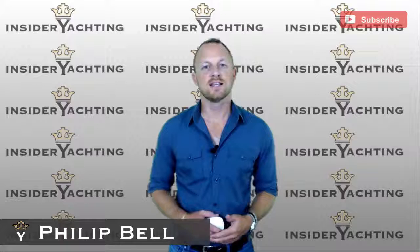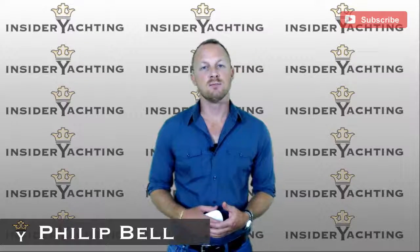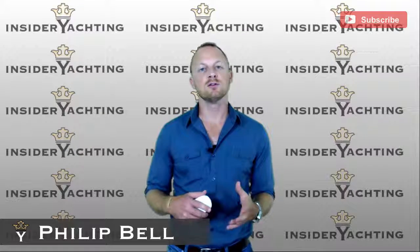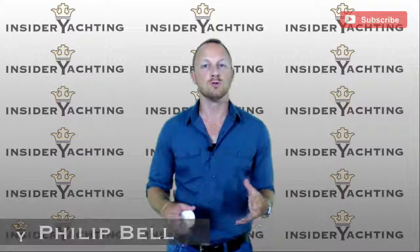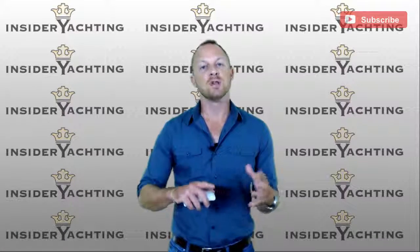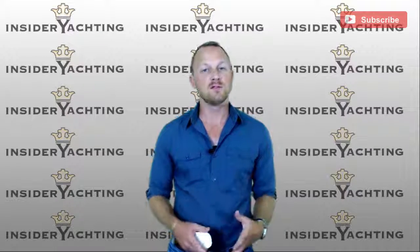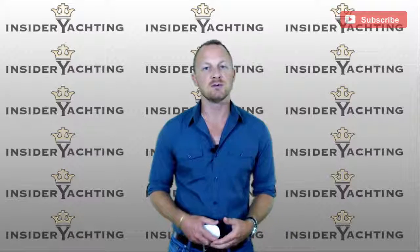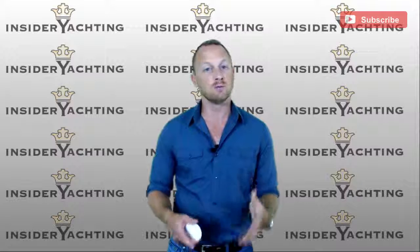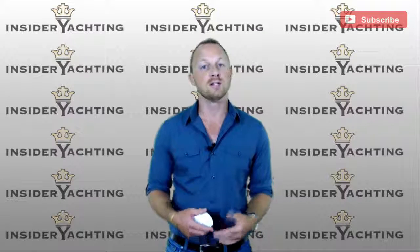Hi, welcome to Inside a Yachting. This is a full-length review of Motor Yacht Chapinav. We're doing something a little bit different this week — a virtual tour walkthrough. I've done a brochure review of this boat before, but now that this virtual tour is available, I wanted to try something different. Give me your feedback. Let me know whether this is something you'd like to see more of on other types of boats, and we'll try to work this into the weekly videos.